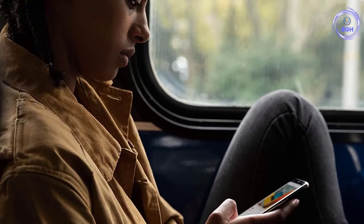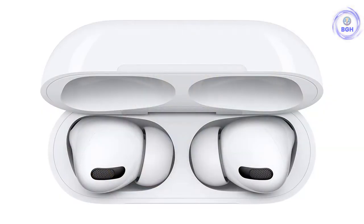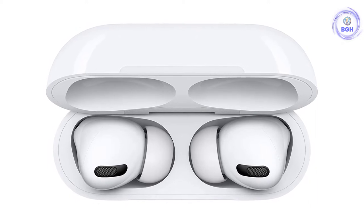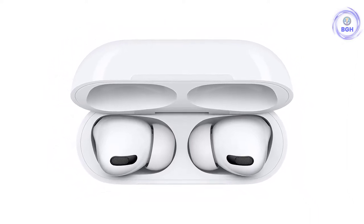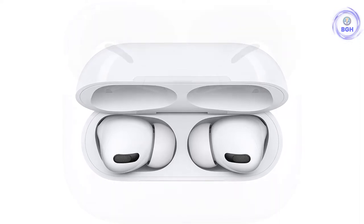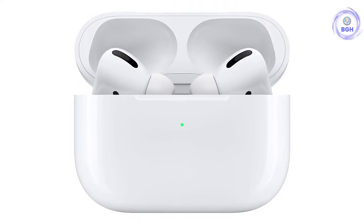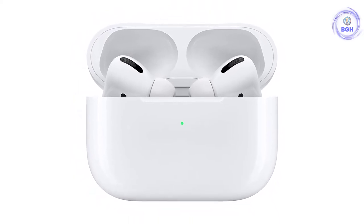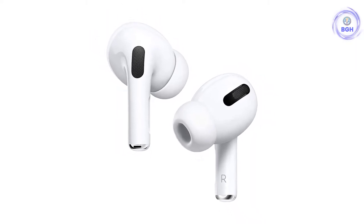The AirPods Pro offer a very comfortable and secure fit, which you can personalize thanks to three sets of silicone tips, and you can run an acoustical test from your iPhone to make sure you're getting the best sound. Sweat and water resistance mean these buds are great for working out. Battery life with noise cancelling activated gives only 4.5 hours, but you can get 24 hours of juice through the wireless charging case.